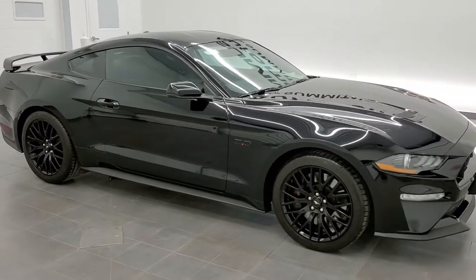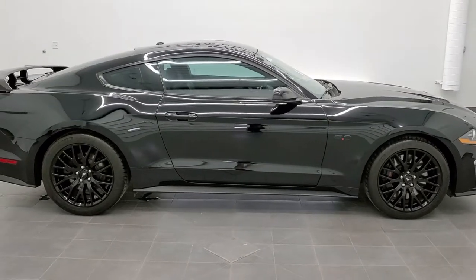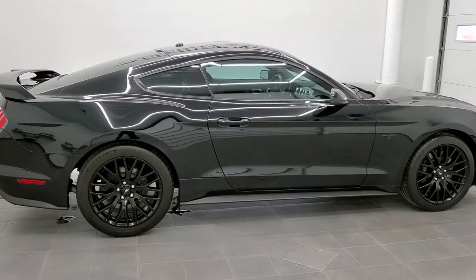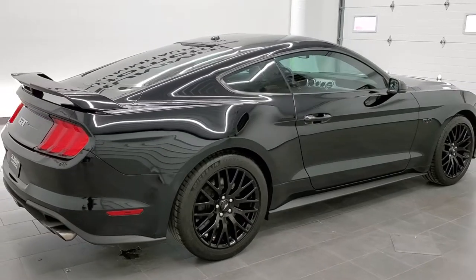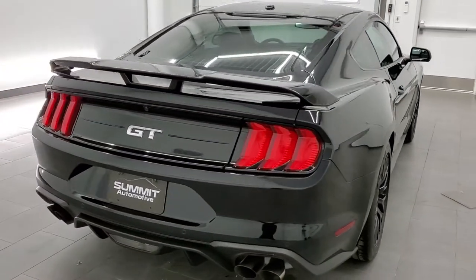This is stock number 11506A. We are here at Summit Automotive in Fond du Lac, Wisconsin — your new and used sports car headquarters — and today we are checking out this ultra clean 2019 Ford Mustang GT Premium.